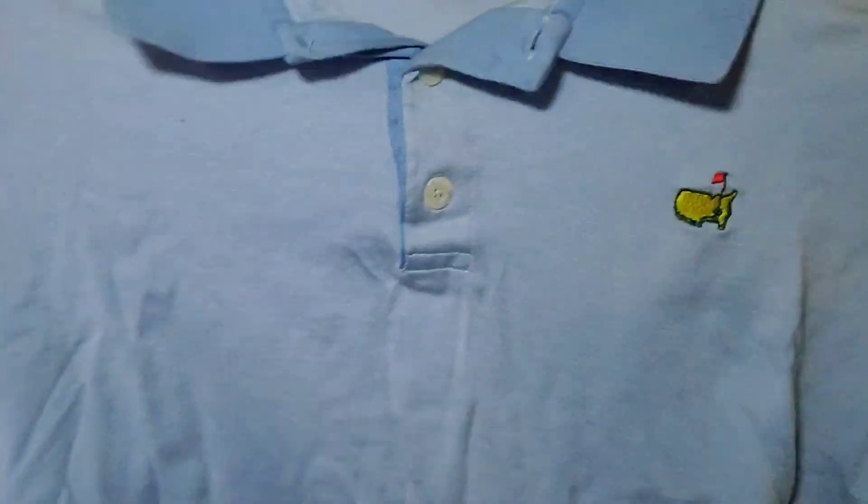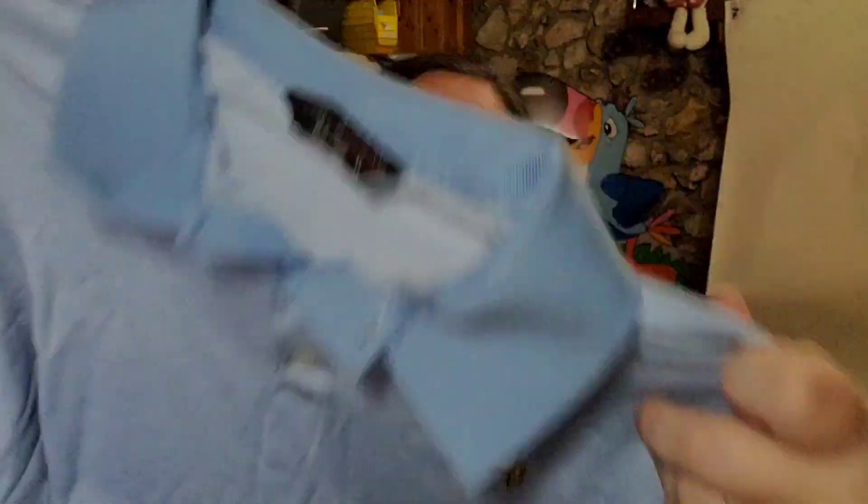Up next is a polo shirt I've had a while. It does have a bleach stain — it's a Masters shirt, and Masters stuff typically sells well. This one had bleach stains on the bottom and I disclosed that. A buyer sent me an offer of $7.55 plus shipping, I accepted. Paid $1 for it, so about $5 profit.